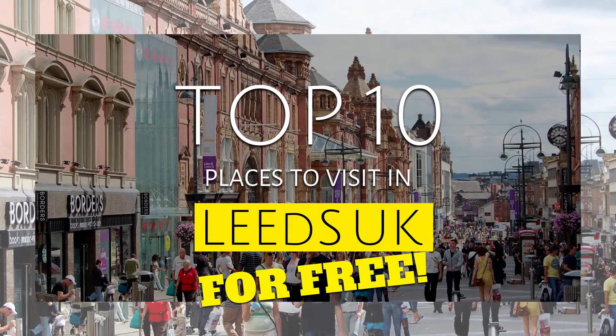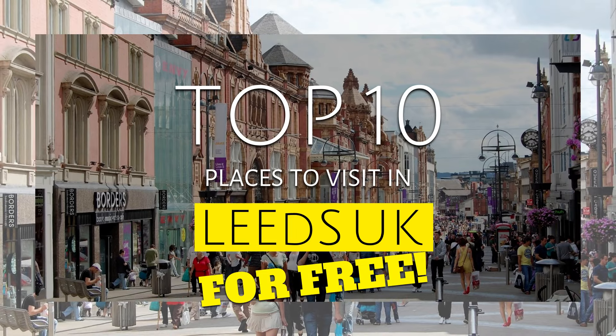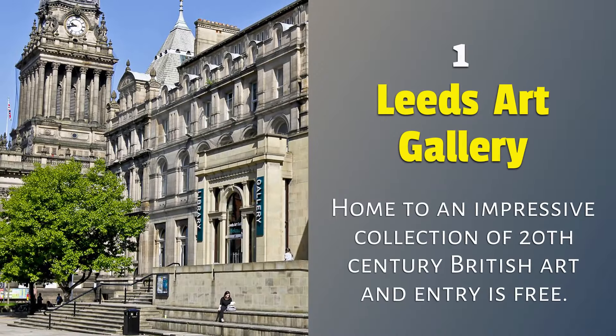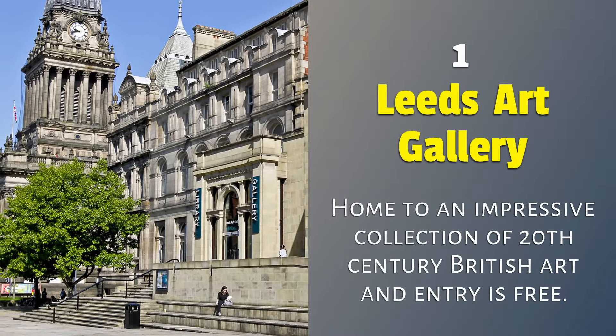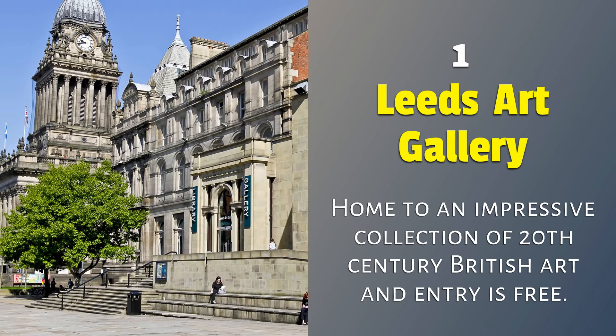Top 10 Places to Visit In Leeds For Free. 1. Leeds Art Gallery: home to an impressive collection of 20th century British art, and entry is free.